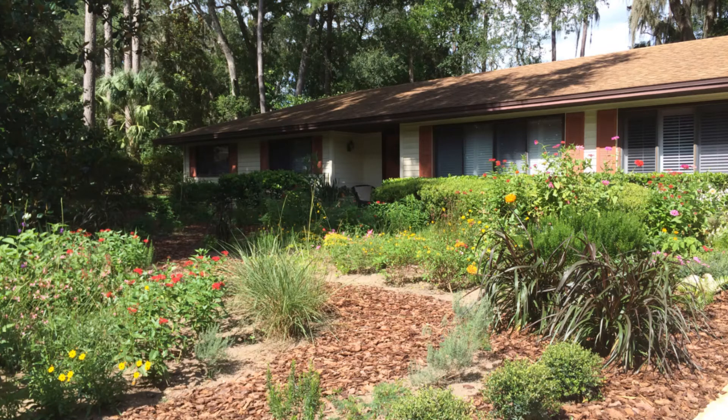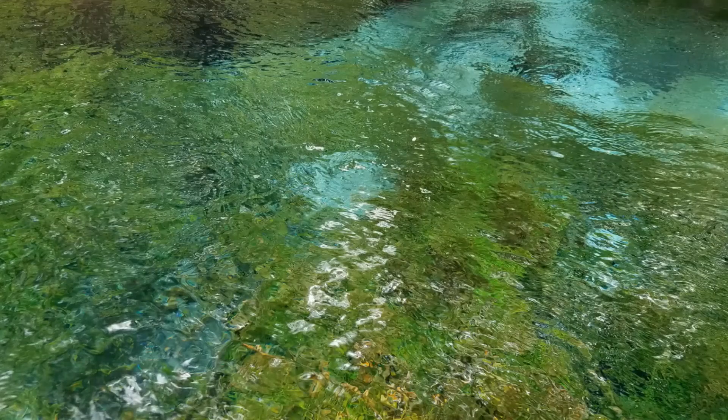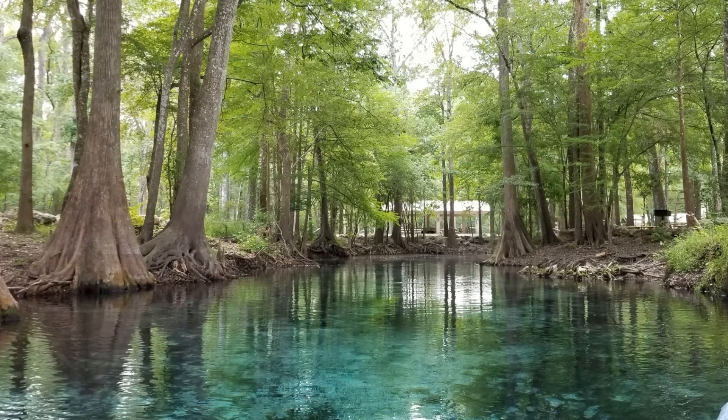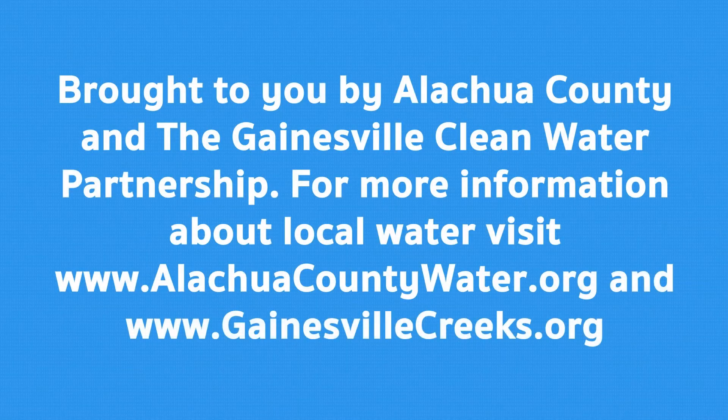We'll talk about Florida-friendly landscapes in an upcoming episode. Now you know a little more about the connection of landscaping practices and local water. When we make informed choices in caring for the land, keeping water in mind, we can help to protect local creeks, springs, lakes, rivers, wildlife, and the water we drink. Join us for another Water Wisdom episode to learn more about local water and how we can help protect it with simple actions in our daily lives.